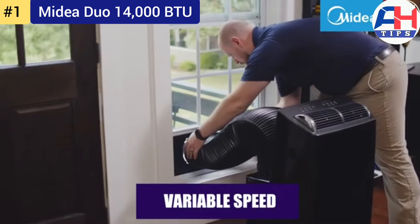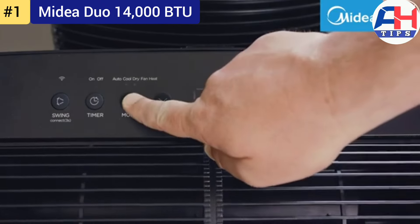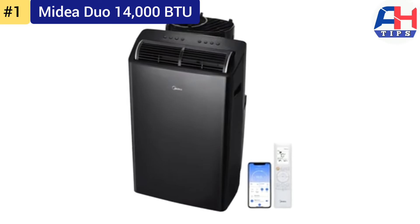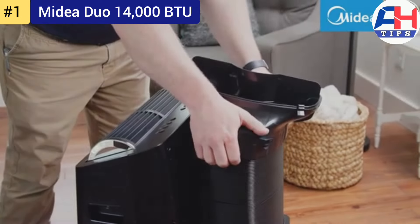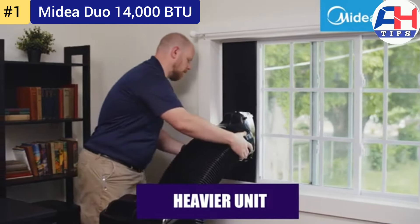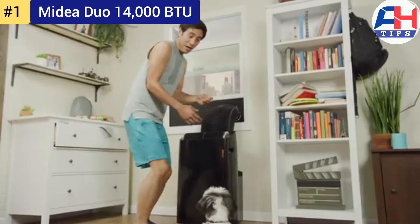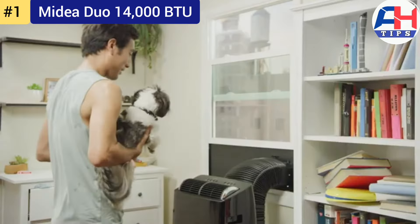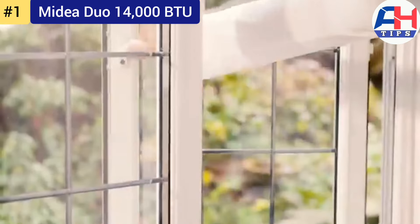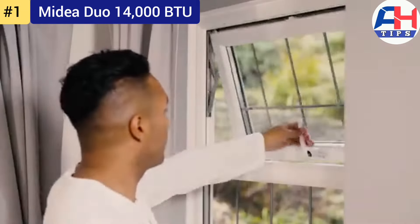Looking ahead, the Midea Duo 14,000 BTU is well-positioned to remain a leader in the portable air conditioner market. Its focus on energy efficiency and smart technology aligns with growing consumer demand for eco-friendly and connected home appliances. As technology advances, we can expect even greater integration with smart home ecosystems, improved energy efficiency, and quieter operation in future models.